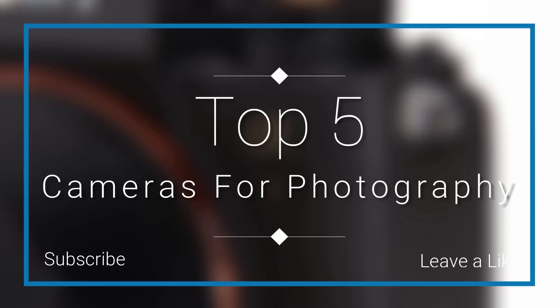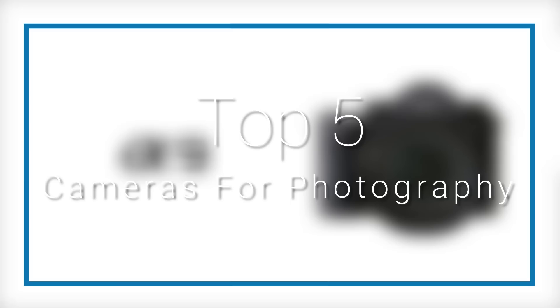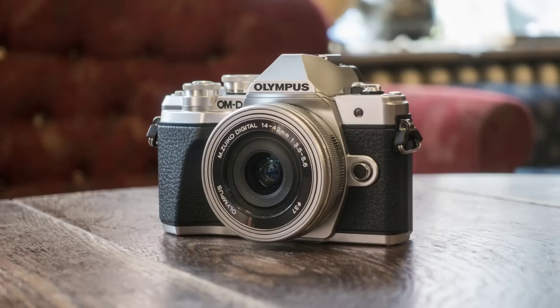In this episode of 10 Best Ones, we are going to check out the top five best cameras for photography in 2018. I made this list based on my personal opinion, trying to rank them based on their price, quality, durability, and more. If you want to see the price and find out more information about these cameras, you can check out the links down in the description and the comment section below.